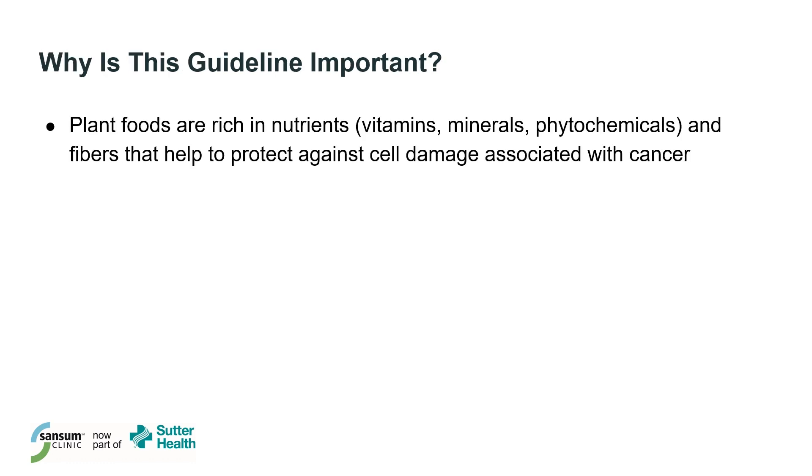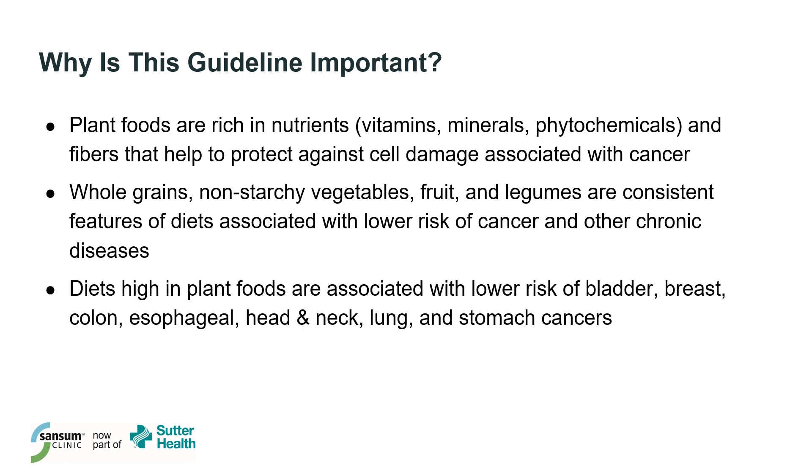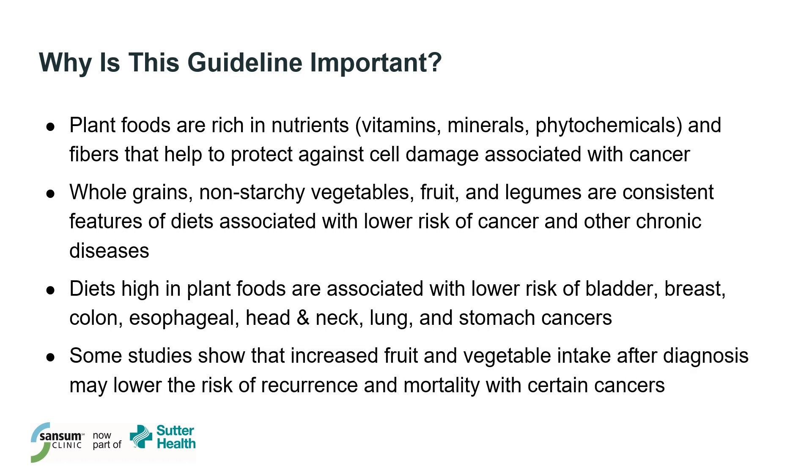Population studies have shown that diets rich in whole grains, non-starchy vegetables, fruits, and legumes are associated with lower risk of cancer and other chronic diseases. In particular, plant-rich diets are associated with lower risk of bladder, breast, colon, esophageal, head and neck, lung, and stomach cancers. And some studies have shown that increasing fruit and vegetable intake after diagnosis may be associated with lower risk of recurrence and mortality with certain cancers.